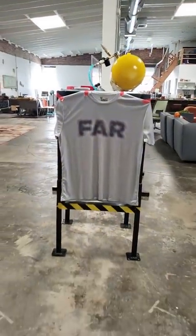This is our hybrid illusion shirt. From up close, it says 'close.' But from far away, it says 'far.' It's a hybrid illusion.